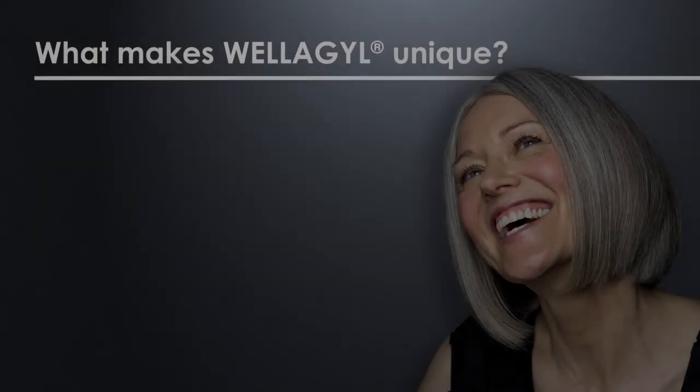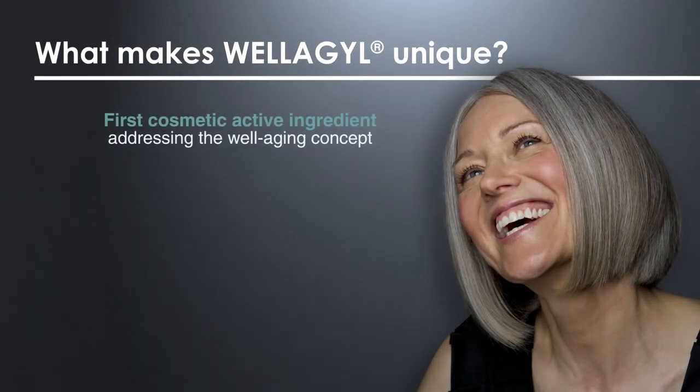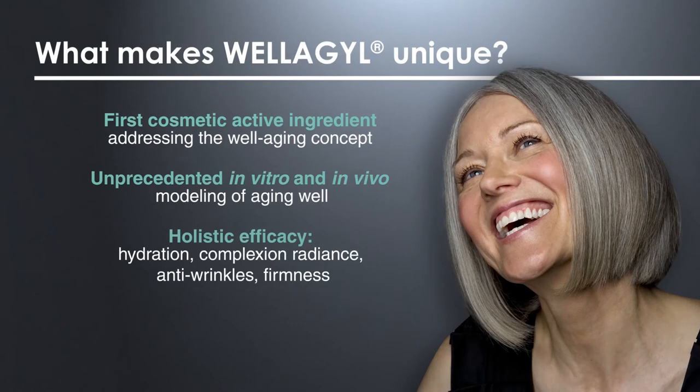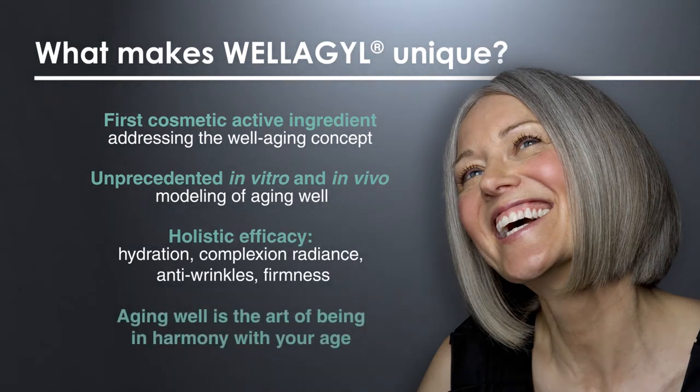In conclusion, Welagil is unique because it is the first cosmetic active ingredient addressing the well aging concept. Its development was based on unprecedented in vitro and in vivo modeling of aging well, and its proven efficacy enables women to be in harmony with their age.